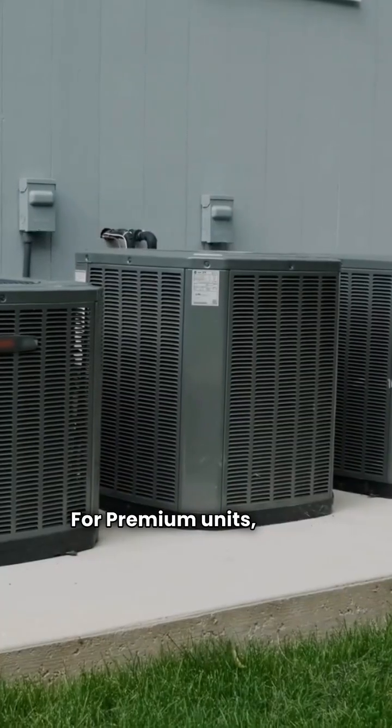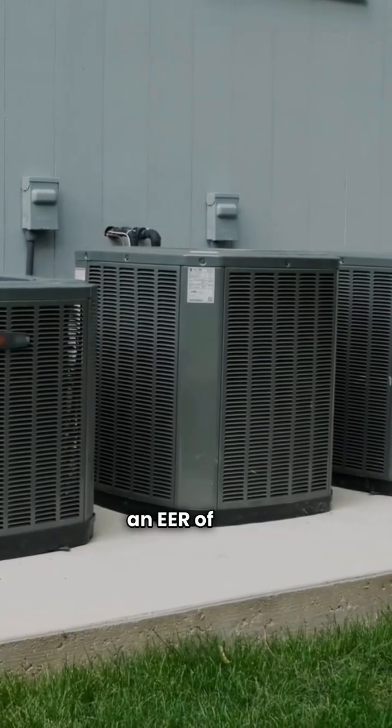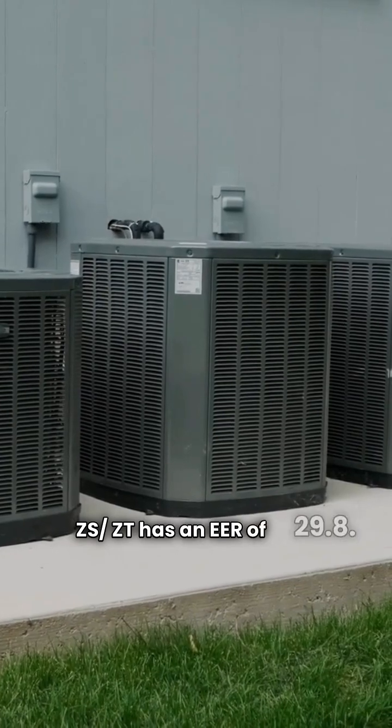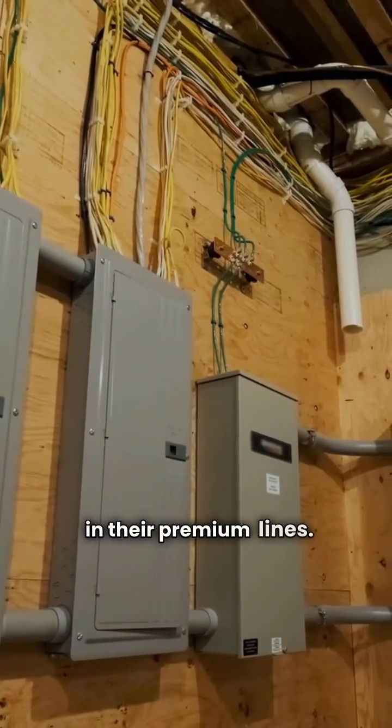For premium units, Water Furnace's 5 series offers an EER of 30.6, while Tetco's Compact Ion ZS ZT has an EER of 29.8. Both brands prioritize high efficiency in their premium lines.